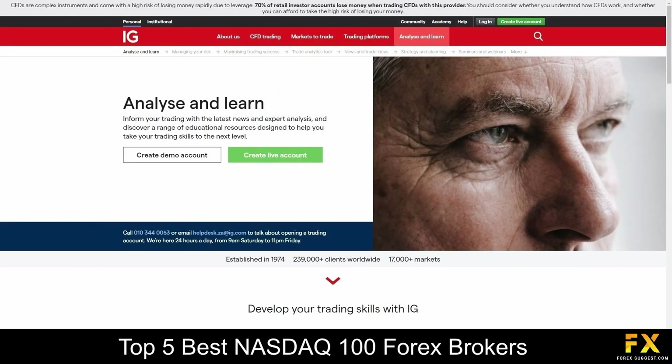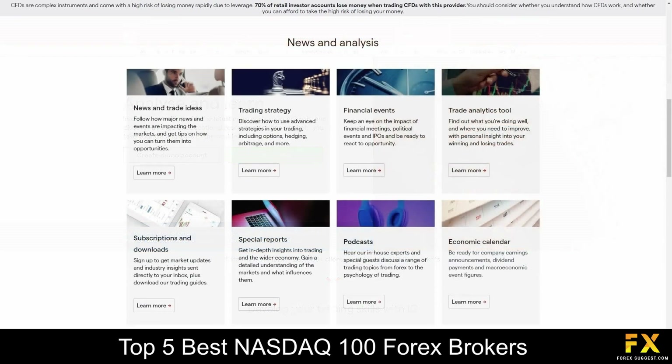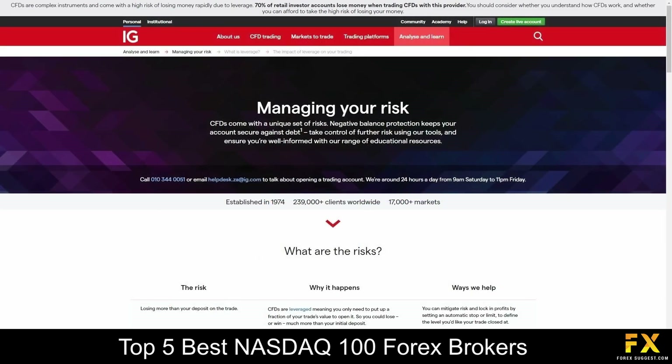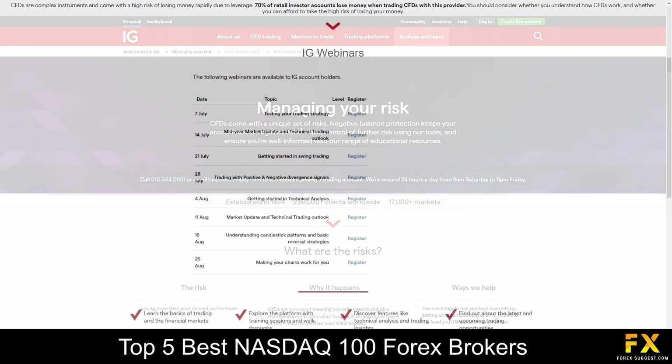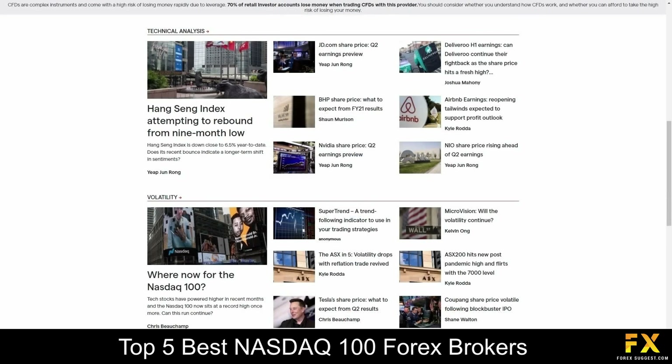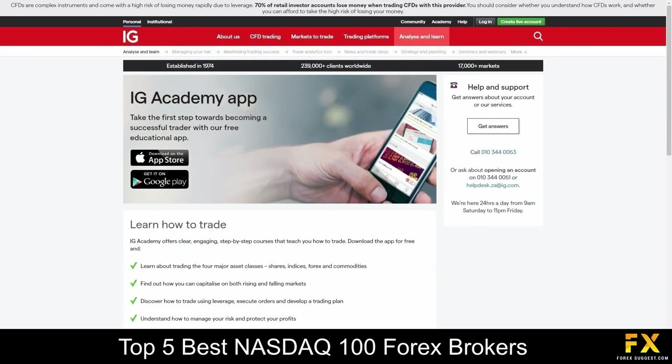IG also provides their very own educational academy that delves into news and analytics, guides in risk management, webinars that you can register to, topics in strategy and planning, as well as their very own academy mobile application for you to learn from if you are searching for any additional educational resources with IG.